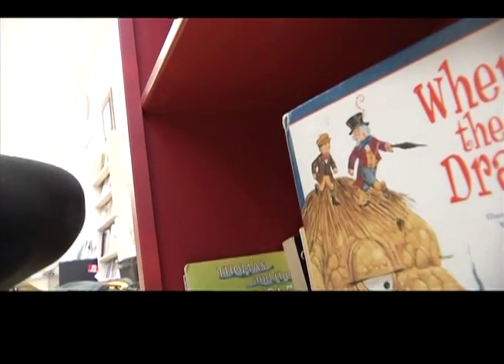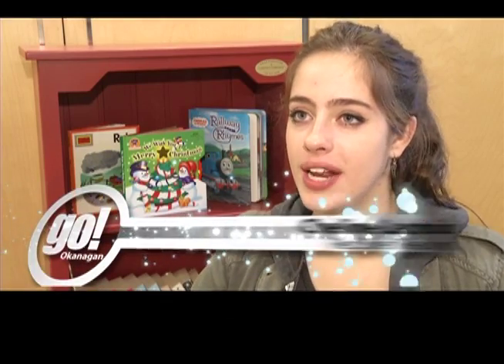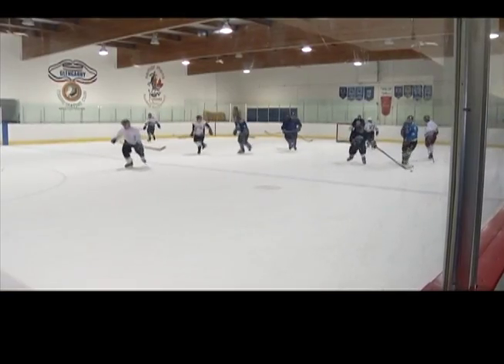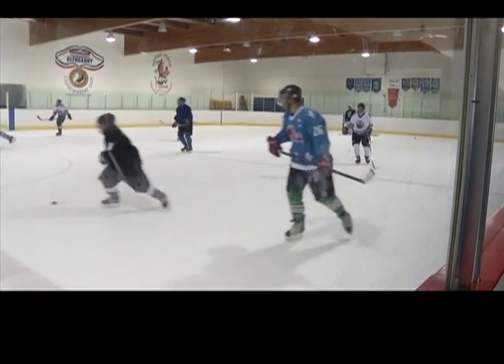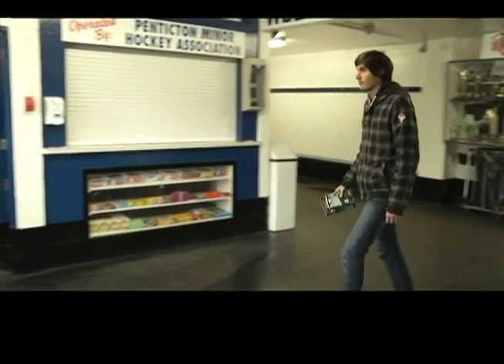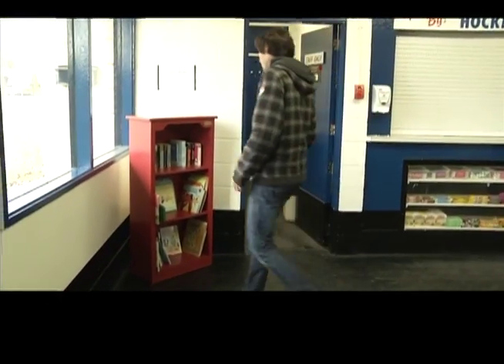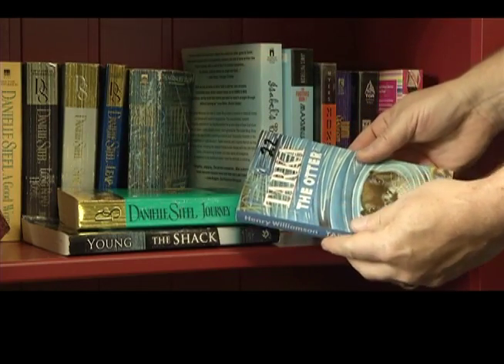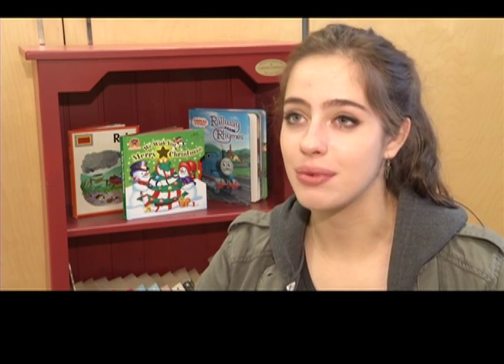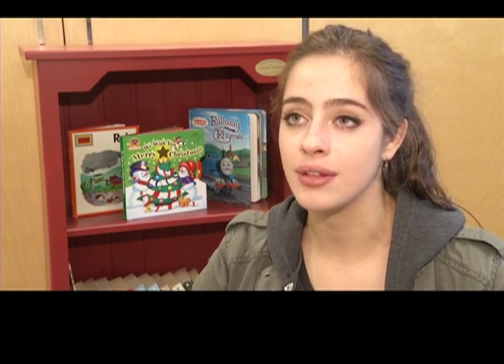The shelves are placed at locations where a lot of people gather and wait. Everybody in the community goes to these places. For example, when parents are taking their son to hockey and waiting for him to finish, maybe they have a little kid with them — it's just so convenient to grab a book, take it home, and read it to their kids. Not a lot of people are going out and buying books or going to the library, but if it's right there in front of them, it's really easy and convenient.